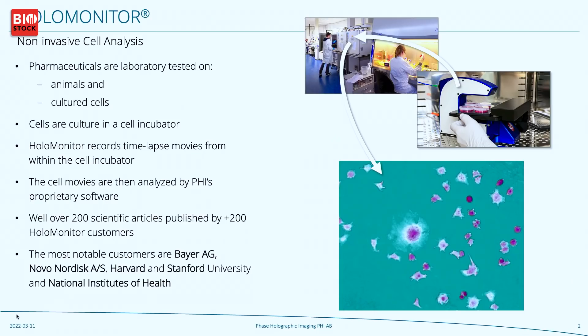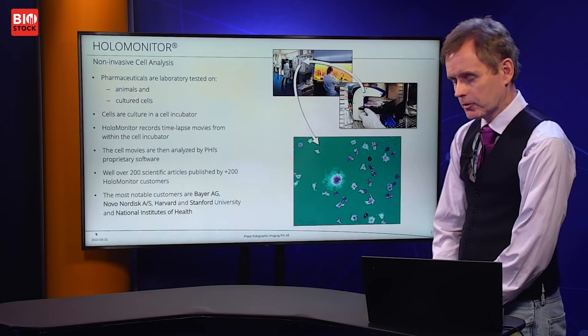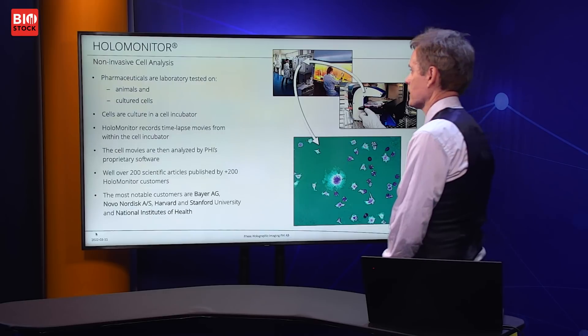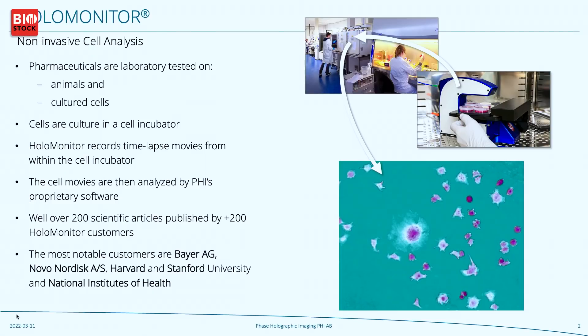It is called HoloMonitor because it actually uses something called holographic microscopy. Holographic microscopy is a little bit different than traditional microscopy in that it collects the light from the object and creates the image with computer algorithms. This gives several advantages, especially in the area which we are active in, and that is non-invasive cell analysis.